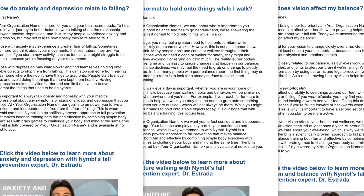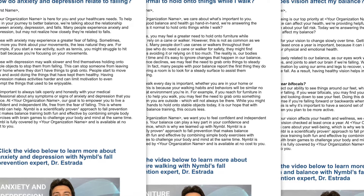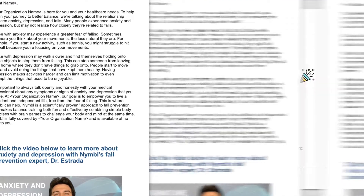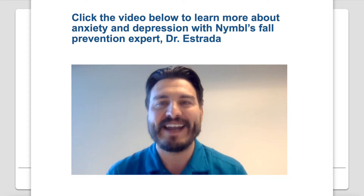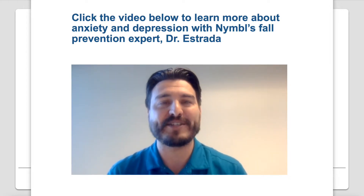Members will receive weekly interactive education that's curated by experts. Nimble uses cognitive behavioral training to empower members to take action when it comes to their fall risk and overall health.